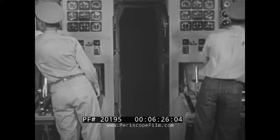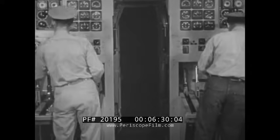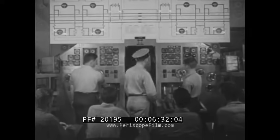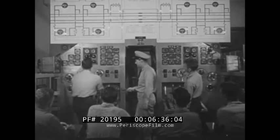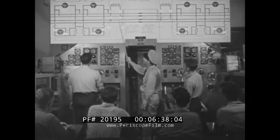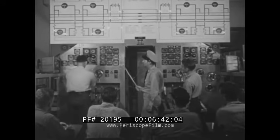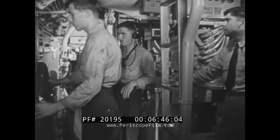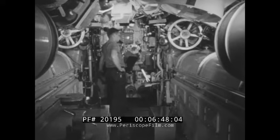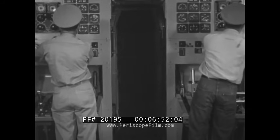In a submarine crew, approximately one out of every four men is an electrician. To train these men, all basic circuits are reproduced in accurate, realistic mock-ups. Here is the control cubicle — there are 347 separate electrical circuits to main motors, generators, and batteries. The elaborate and complex system of auxiliary machinery must be completely powered electrically, making electricians key men.